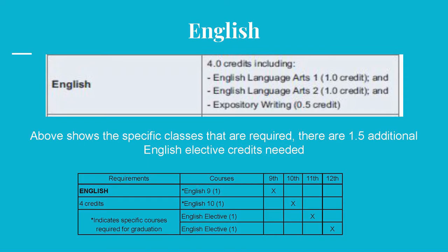Referring to the table on the left, English is the first category. A student must earn four total credits, which must specifically include English Language Arts 1, 2, and a half credit in an expository writing course. This expository writing half credit requirement can be fulfilled with a credit in English 3 or 4, AP English, or Early College English 100. The remaining 1.5 credits will be earned through your 11th and 12th grade English classes for a total of four. Assuming you pass your English class every year, you should earn all four credits.